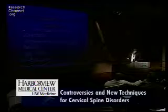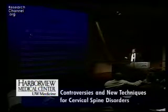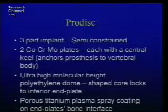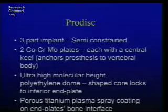The AROMA was completed in 2002 and they're now in their waiting period. The ProDisc is a three-part, semi-constrained device. It has cobalt chrome with a keel, ultra-high molecular weight polyethylene for the core, and porous titanium plasma spray coating for the bone interface.